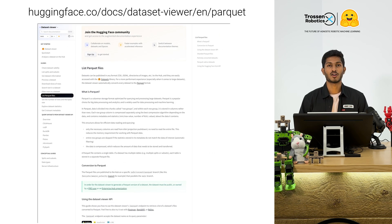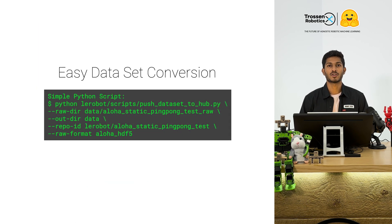One of the standout features of this collaboration is the use of ParkWit format for storing datasets. ParkWit is highly optimized for compression, making it perfect for storing large datasets in the cloud. You can easily upload your datasets to HuggingFace hub and download them for future use. If your data is in another format like HDF5, don't worry — Lirabot provides easy conversion tools so you can get your data ready for the cloud in no time.